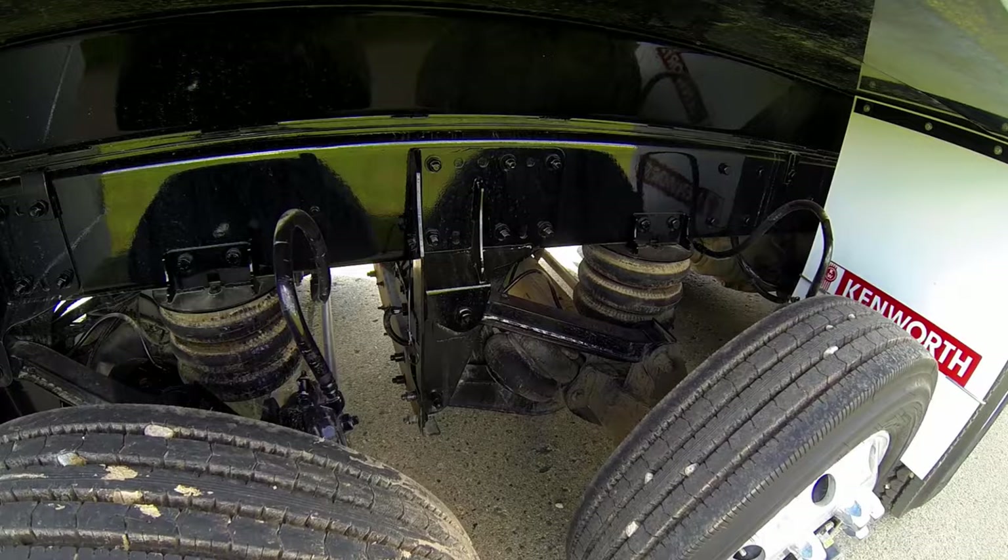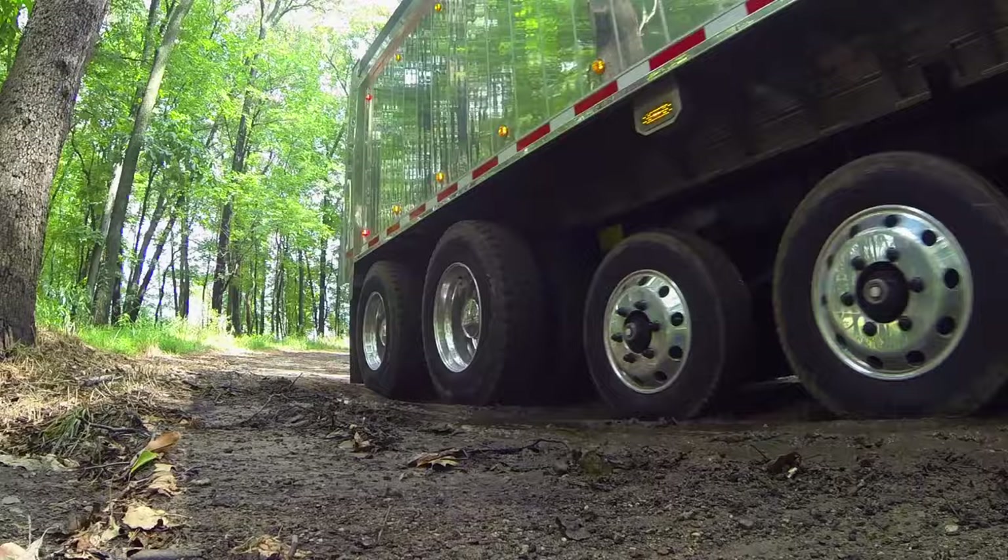Factory-installed lift axles from Watson and Chalin save time and money, available with up to three pushers and one tag axle.